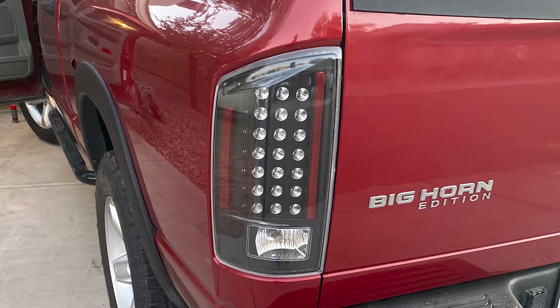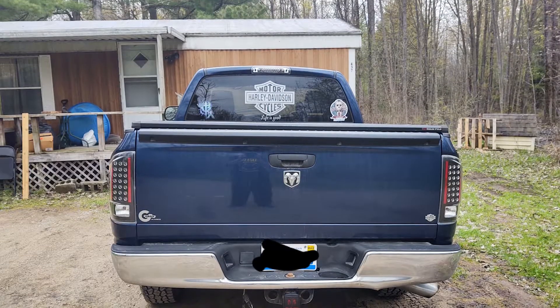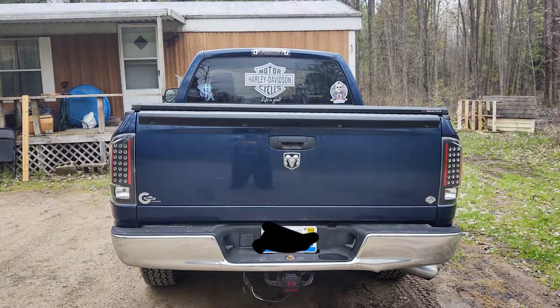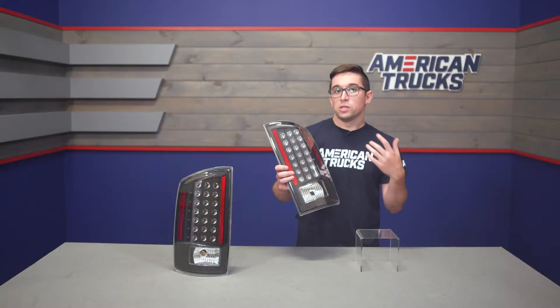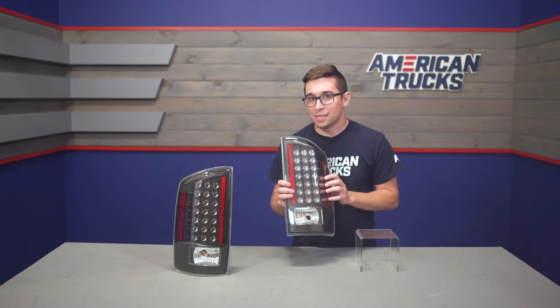Visibility is helped here too by the clear lenses, meaning there's no tint or color that the lights have to cut through. But you still get that stealthy blacked-out look with those black internal housings, so you have the look without some of the detractors of having tinted lenses.